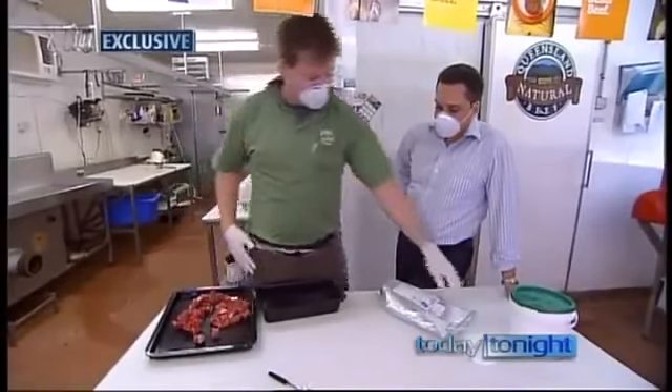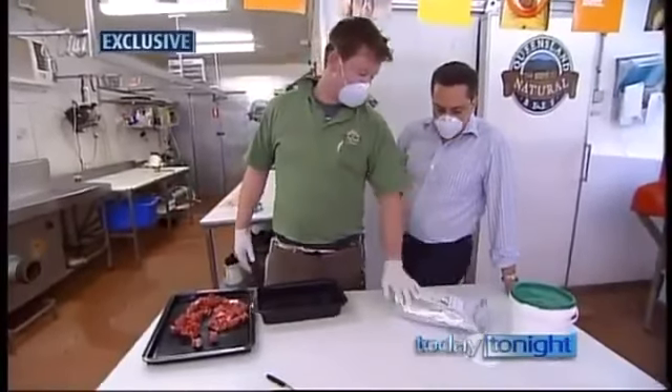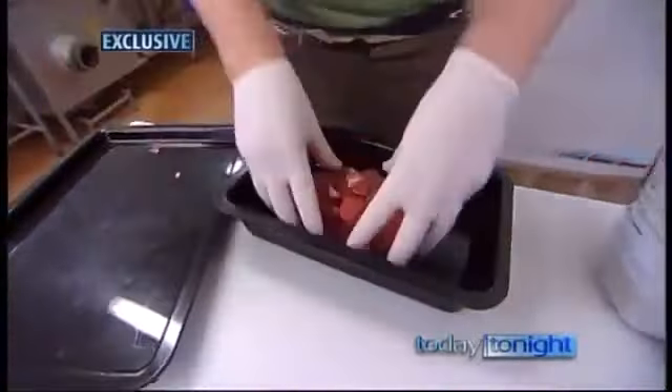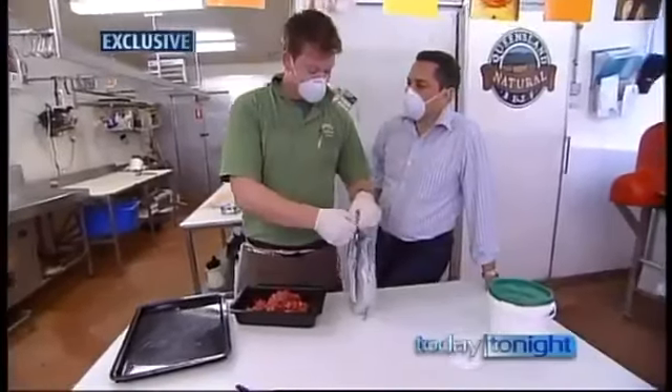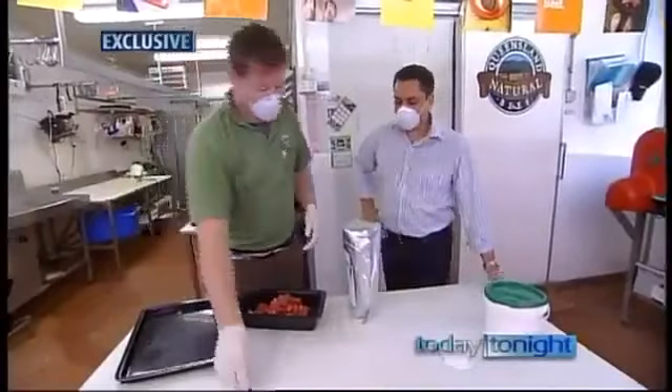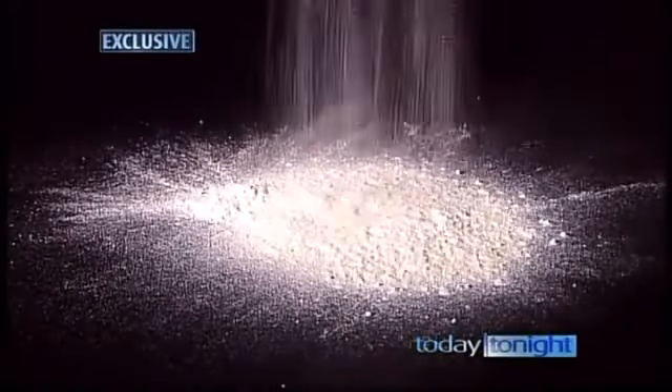I've just got some fine diced beef and my special enzyme. I'm just going to mix it up a bit. Why have we got the masks on? Because it's dangerous stuff — don't breathe that in. This powder is transglutaminase enzyme, otherwise known as meat glue.